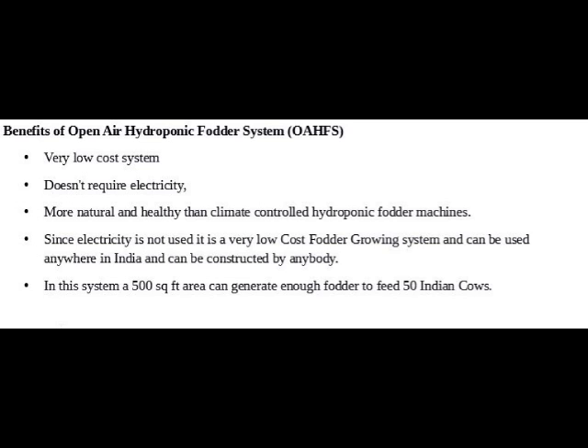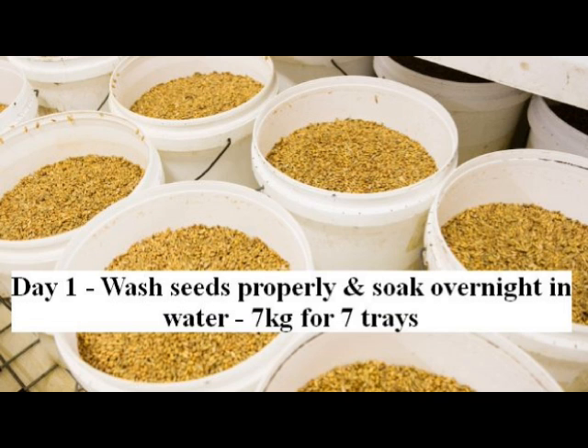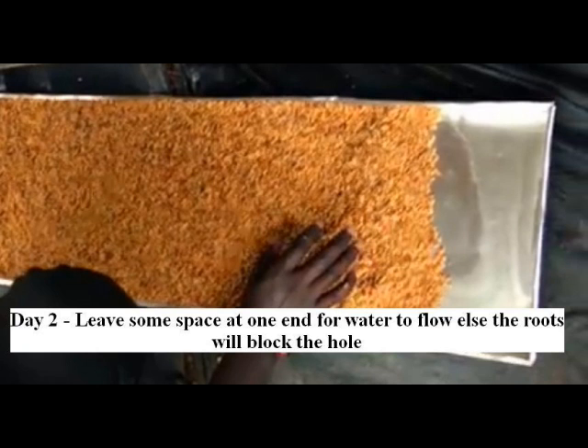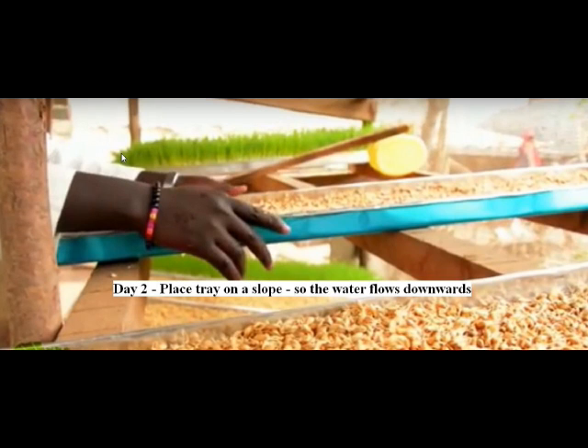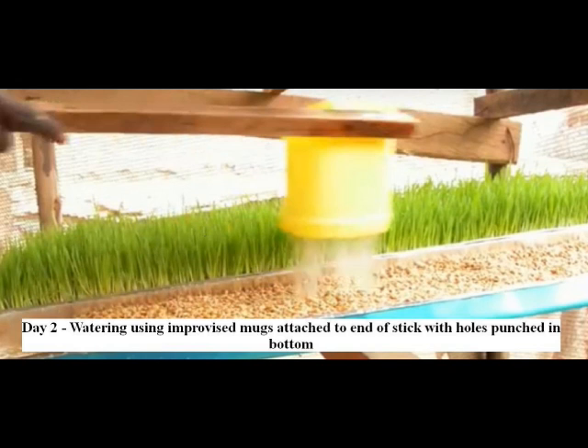A 500 square feet area can grow fodder for 50 to 100 Indian cows. Here is how you do it: On day one, wash seeds properly to remove any molds, fungus, or bacteria. Drain away the water and soak the seeds overnight — seven kilograms of seeds for seven trays. On day two, drain away the water and spread evenly on the tray. Leave some space at one end for water to flow out to the tray below. Set up multiple trays one below the other on a slope, and water using improvised mugs with shower holes or pre-installed sprinkler mist irrigation systems.